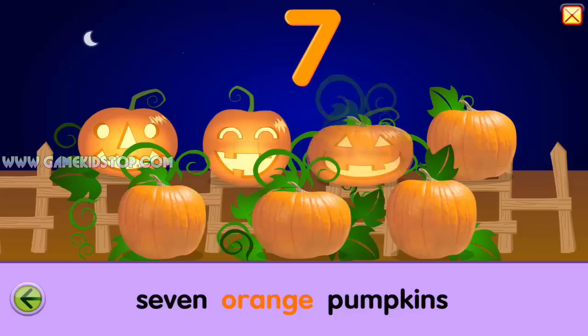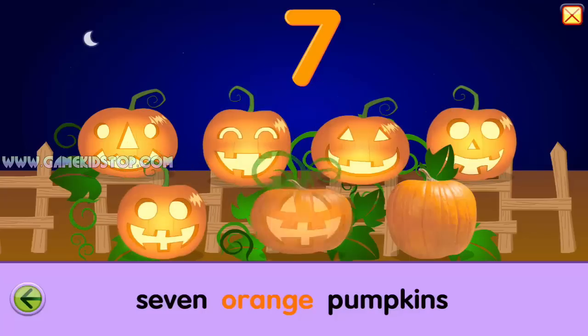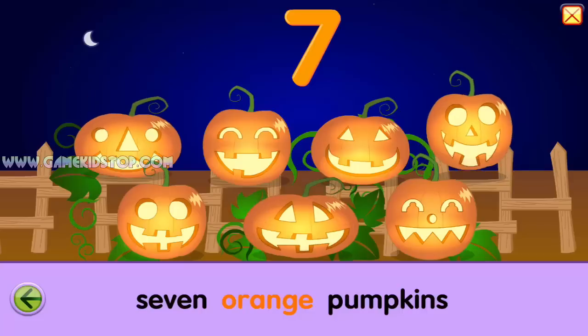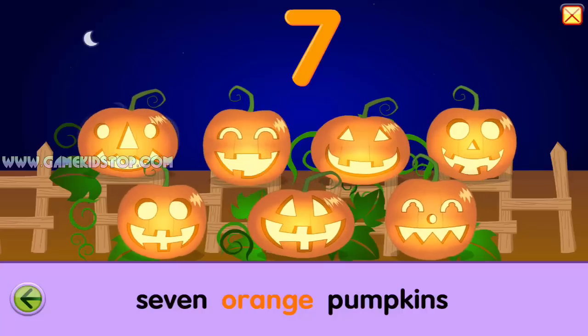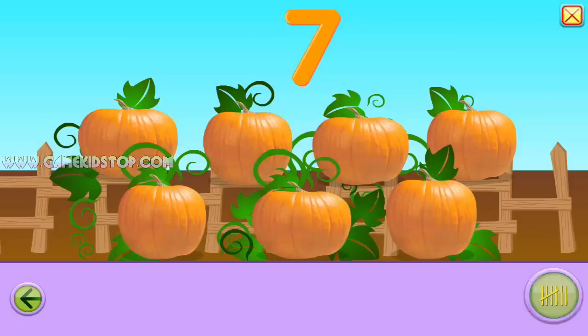One, two, three, four, five, six, seven. Ha ha ha. Oh my. Hey, what's going on? Seven! Goodbye.